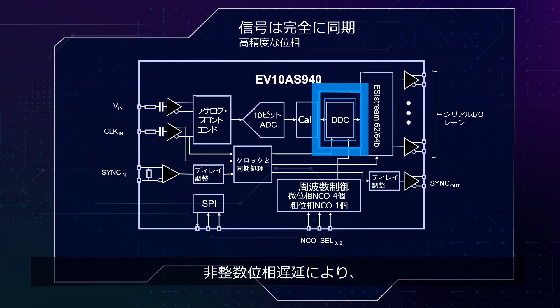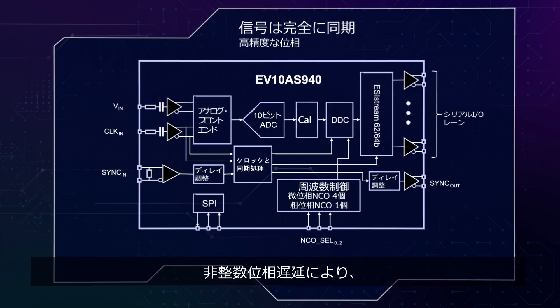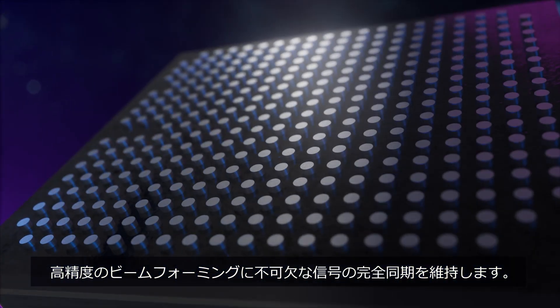And with fractional phase delay, our ADC keeps your signals in perfect sync, critical for high-accuracy beamforming.